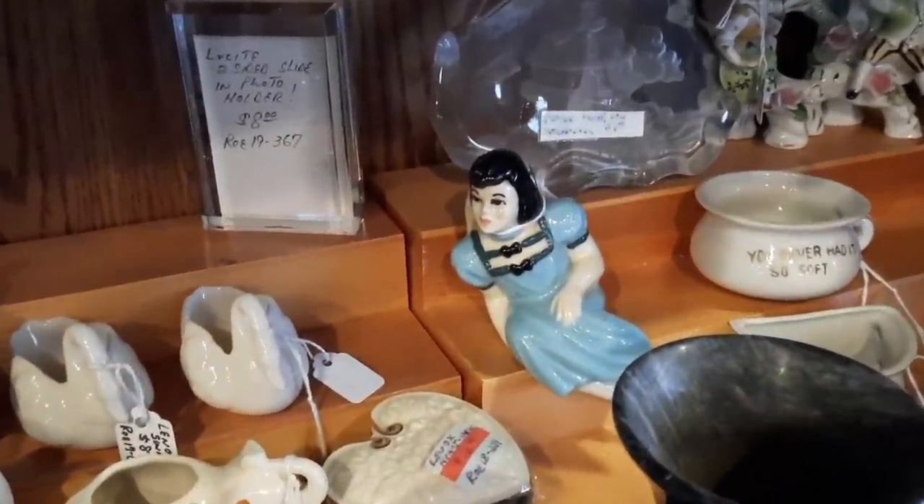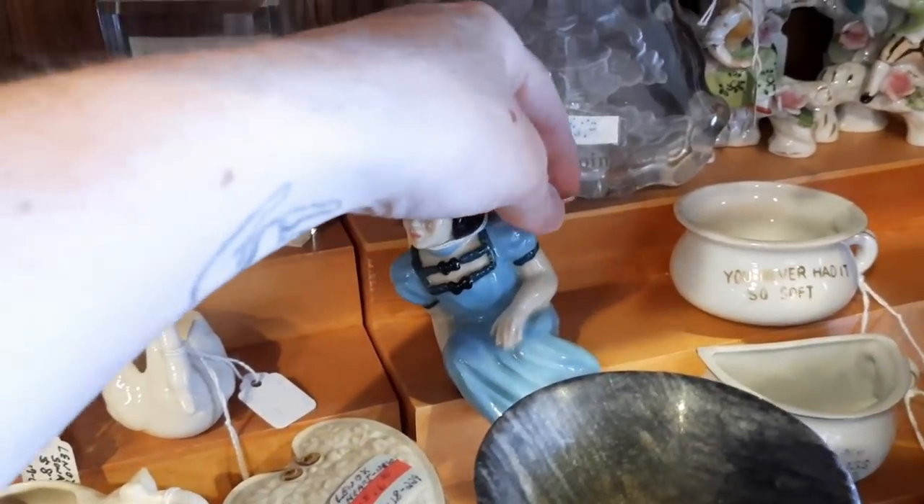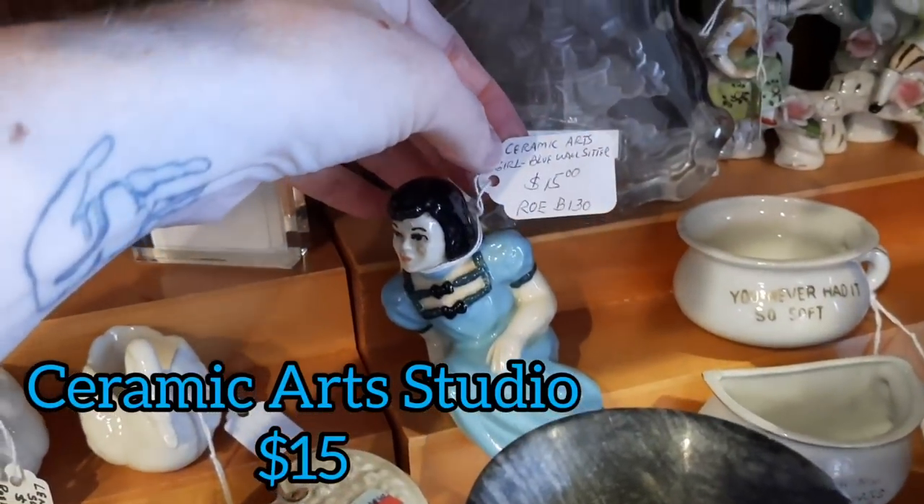In the same booth they had a Ceramic Art Studio figurine — she's missing the boy that she would be kissing — and that piece was $15.